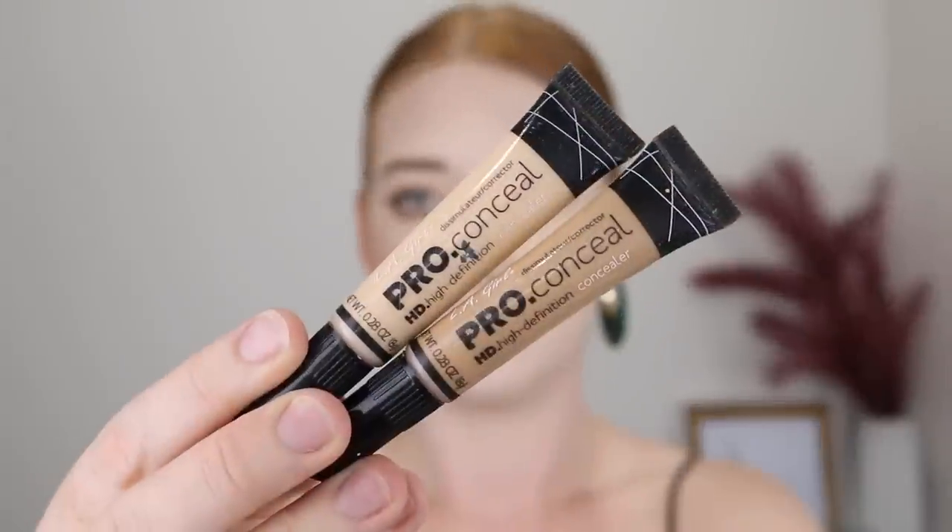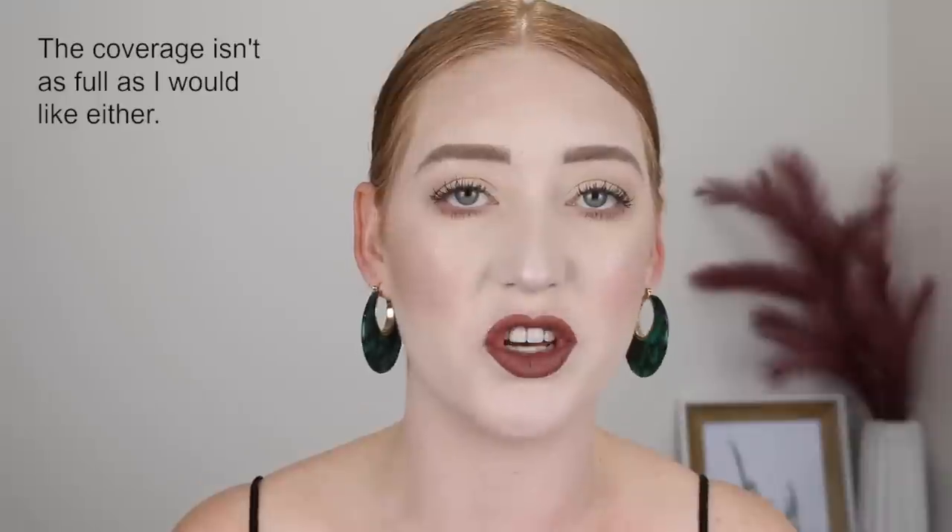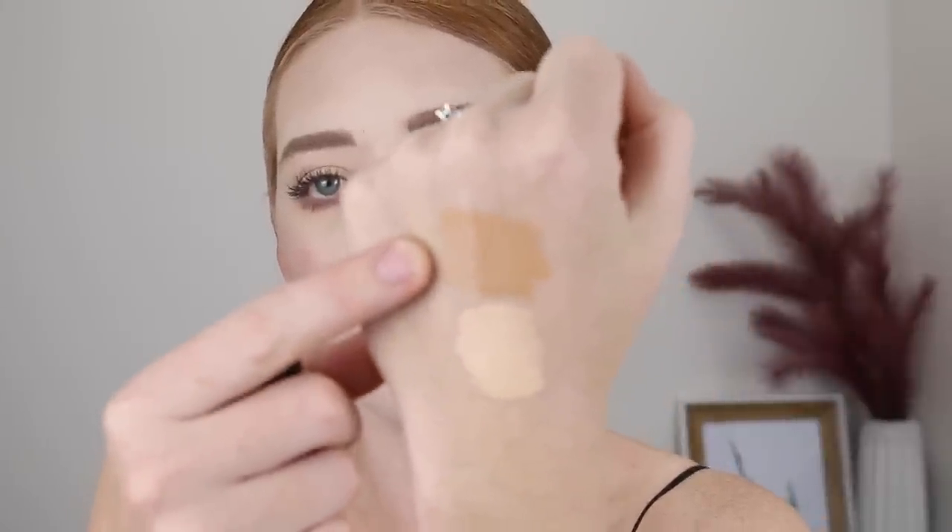Next I have some of the LA Girl Pro Concealers. These were really popular at one point in the makeup world so I picked some up because everyone was raving about them. I have two of them here — the shade Porcelain and the shade Medium Beige. I'm getting rid of Porcelain. Even though it is a fair colour, I just don't really like it under my eyes. I feel like it's a bit too yellow and it kind of oxidises. Here's what the shade looks like — it is quite fair, but it's a concealer I just don't reach for, which is why I'm getting rid of it. And then the shade Medium Beige — I got this one to use as a contour shade, but it's just far too warm. Like what was I thinking, contouring with that?